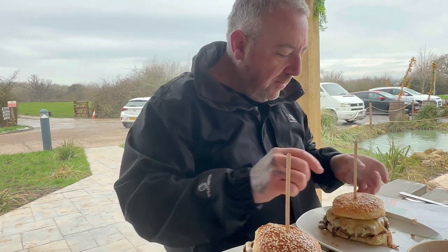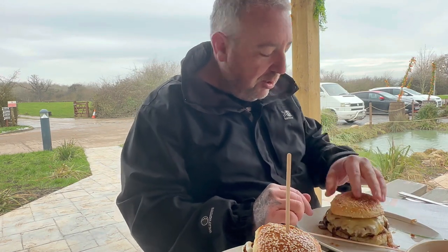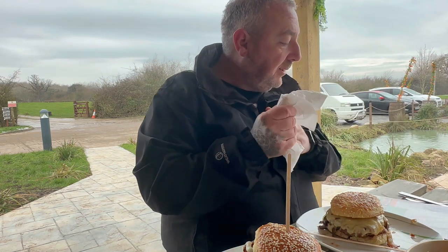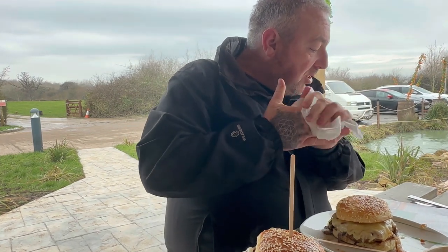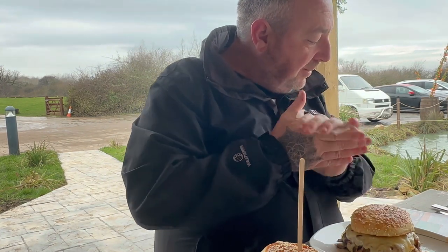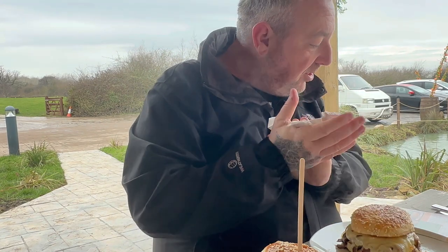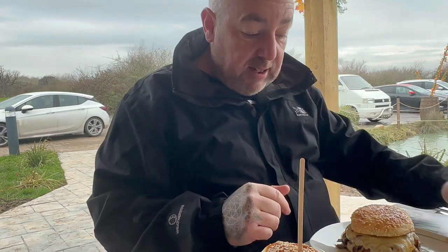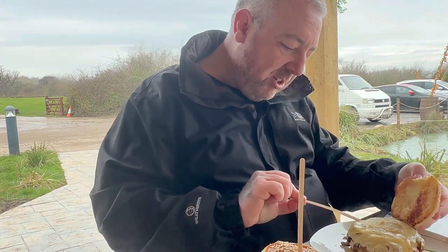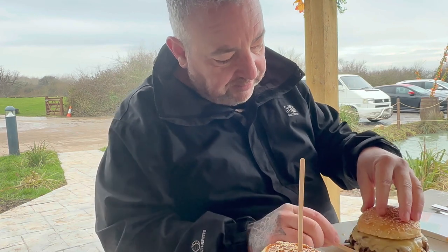So we've got the smashed burger. Double stack prime Welsh beef, cheddar cheese, fried white onions — plenty of onions on it — on a homemade barm cake. So toasted barm, cheddar cheese, two smashed patties, fried onion.